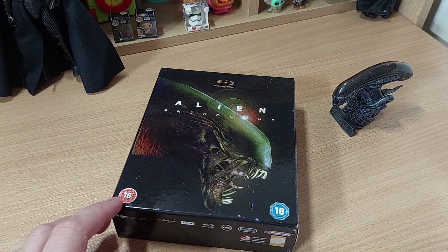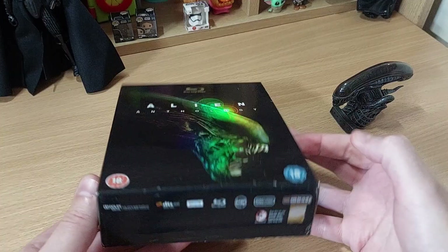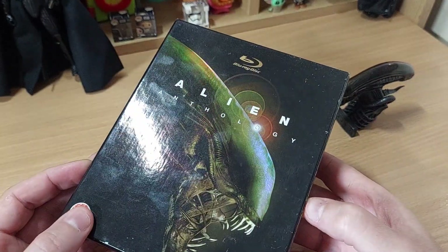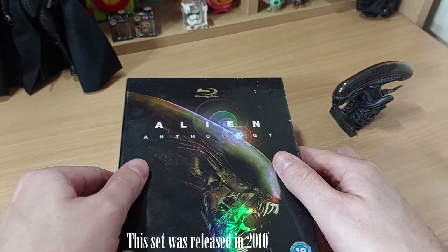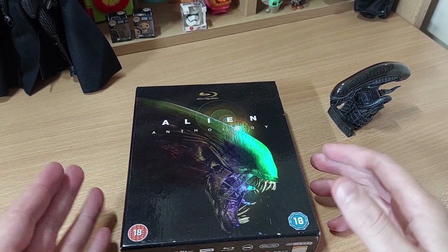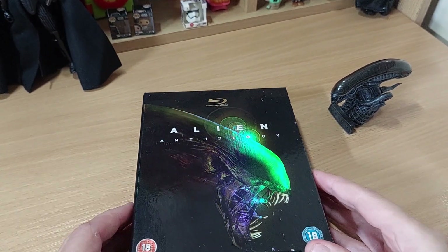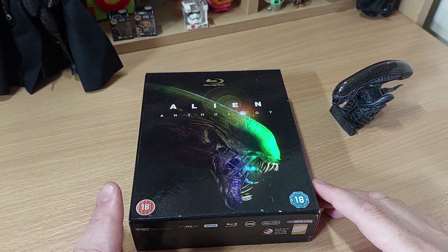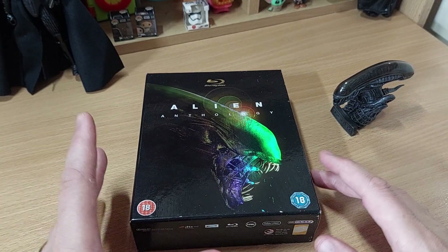I've been revisiting the films and some of the special features. I've had this Blu-ray box set for quite a few years — definitely more than a handful. Going through this thing, I just didn't realise just how much content is in this little box. It's absolutely crazy. So I thought I'm going to do not so much an unboxing video, but a little show-off video, just showcasing what is actually in this box set.